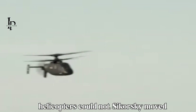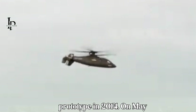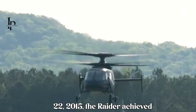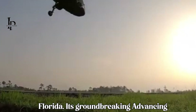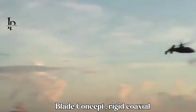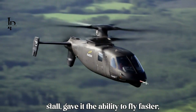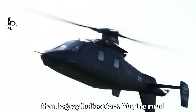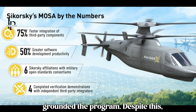Sikorsky moved quickly, unveiling the first S-97 Raider prototype in 2014. On May 22nd, 2015, the Raider achieved its maiden flight at West Palm Beach, Florida. Its groundbreaking Advancing Blade Concept (ABC) rigid coaxial rotors eliminated retreating blade stall, giving it the ability to fly faster, turn sharper, and hover more efficiently than legacy helicopters.